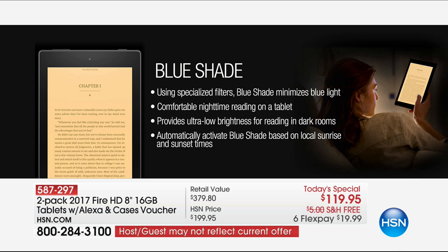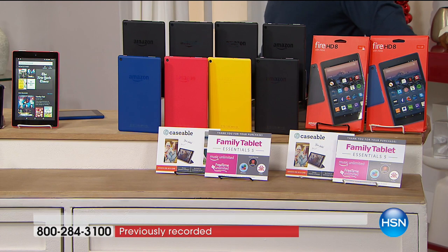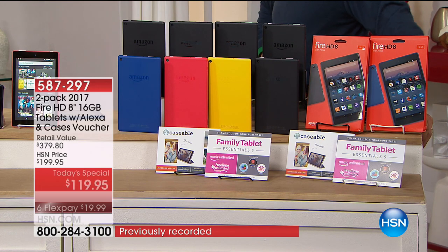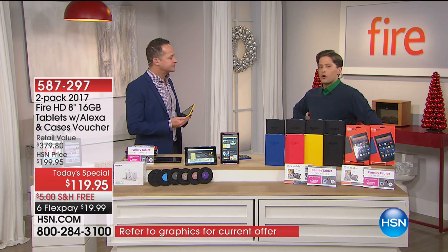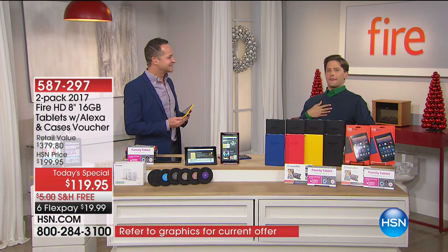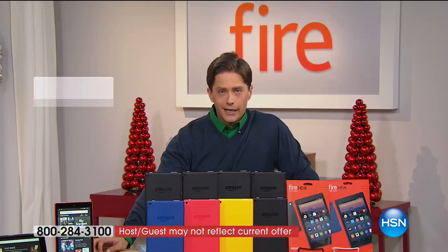I'm a big Kindle fan — in addition to this tablet I have a Paperwhite I read on all the time. Their Goodreads system lets you get tons of books. If you love to read, it's not just movies, not just music — it's not just one of anything. And when Blue Shade puts you right to sleep and the tablet falls off your chest — it's not going to break. We should show the durability demo again. It's not going to be broken.